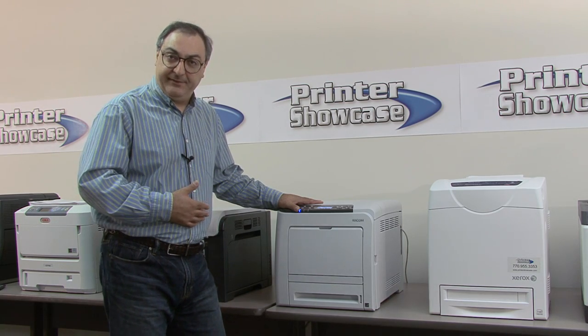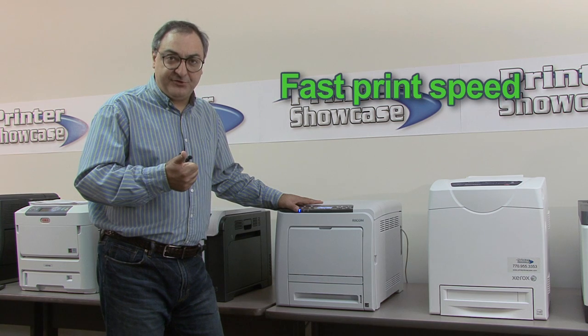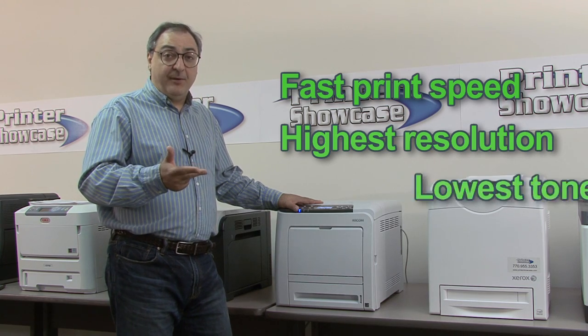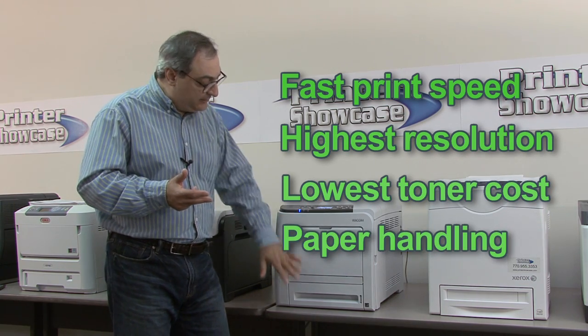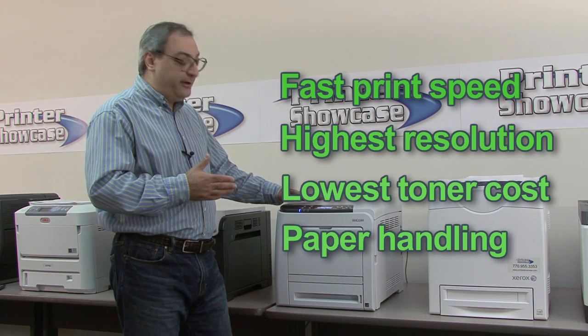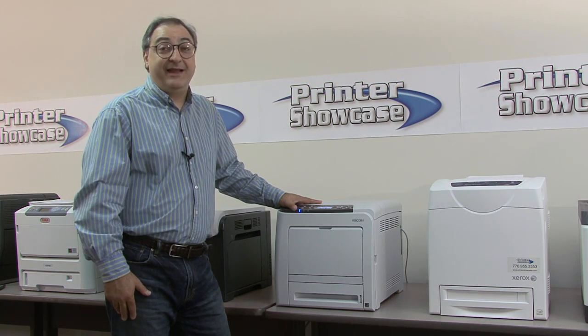Overall, we like several things about the new Ricoh C320DN. It's fast at 26 pages per minute, produces the best resolution of this group, has the lowest operating cost of this group, and has really good paper handling with a large paper tray and auto-duplexing built in as standard. Coupled with the aggressive pricing, we give this printer an overall value rating of 9.8.